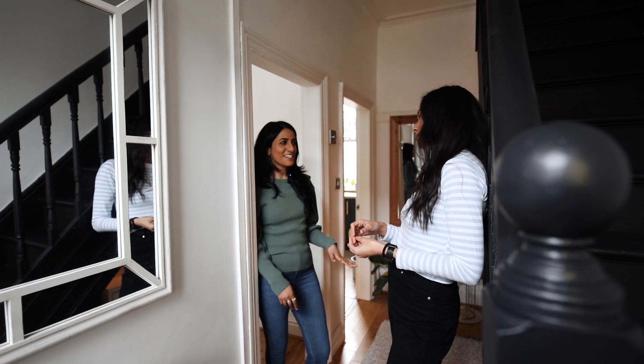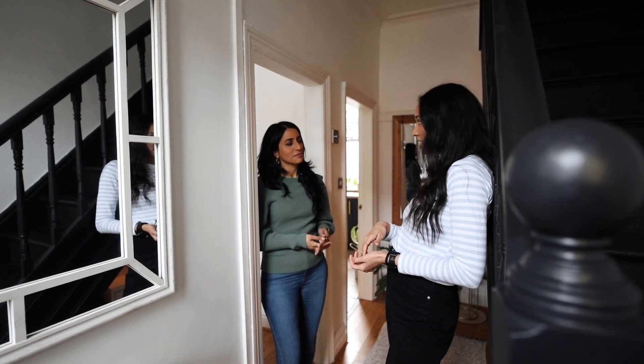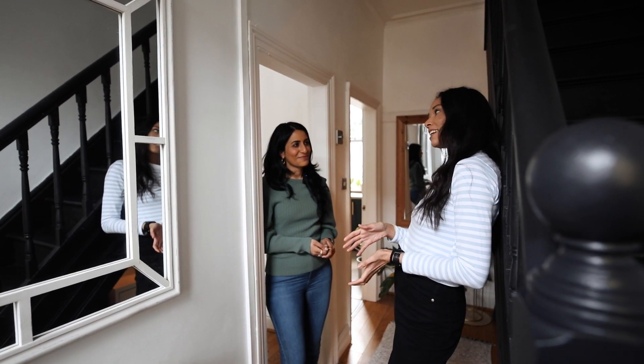I don't detect a Liverpool accent — where have you moved from? I'm from Southampton originally. I moved up with my job back in January 2020 and then I liked it so much I decided to stay.